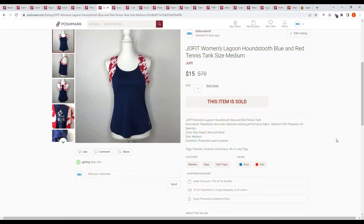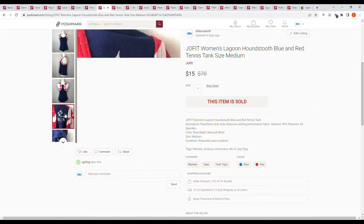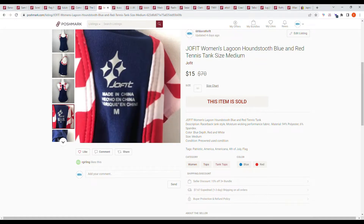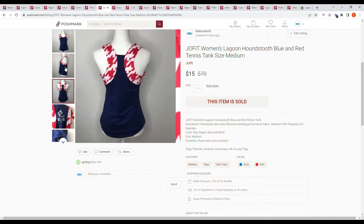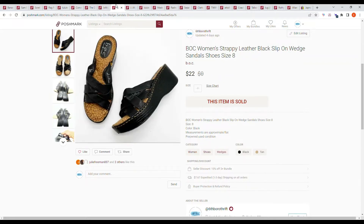Here we have an item picked up at the regular Goodwill: a Jab Fit women's Lagoon houndstooth blue and red tennis tank top, size medium. I purchased this at a dollar-a-day sale and had confused this brand with Saya Active — not really a good buy. It sold on an offer from the buyer for $15. It's part of a set, so many people who inquired were asking if I had the bottoms, which I didn't.